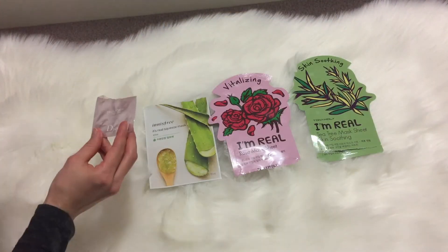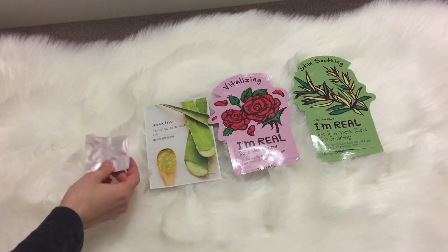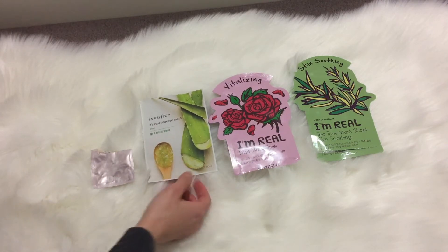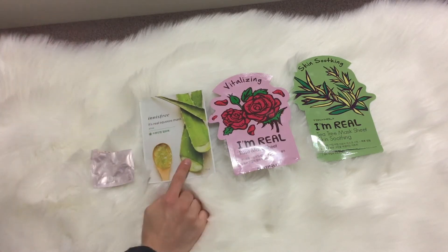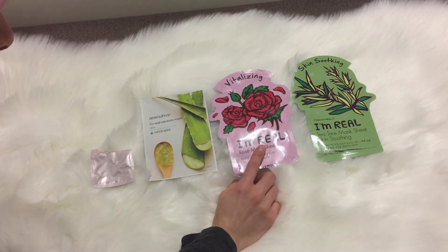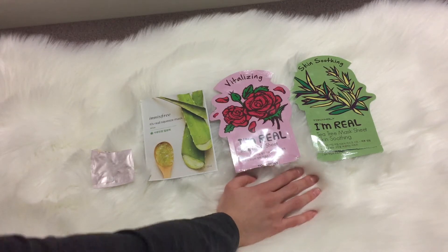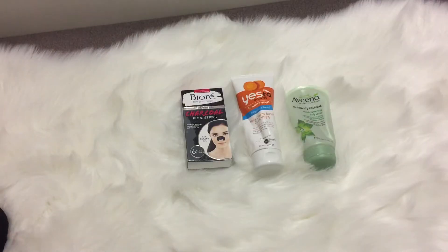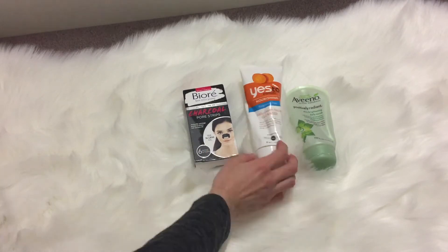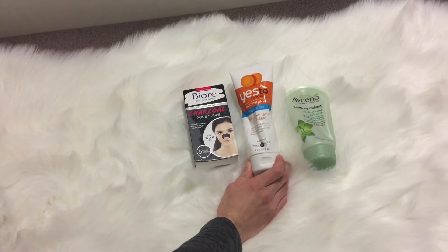I have a sheet mask — the Dream Skin one minute mask that I got as a sample — then the Innisfree sheet mask and the Tony Moly I'm Real ones in vitalizing and skin soothing. I didn't really like these and I don't really like sheet masks in general. I also have the Biore pore strips but I don't feel like these do much, at least for me.